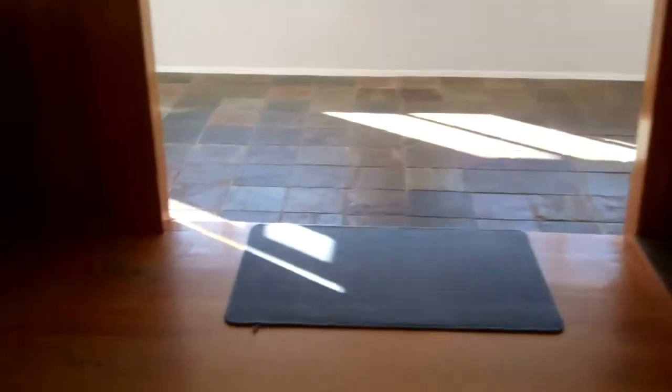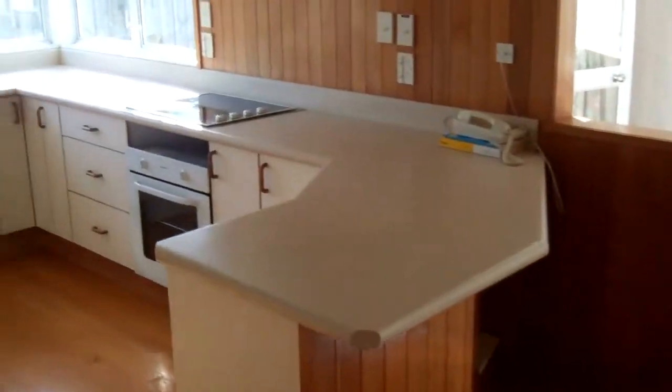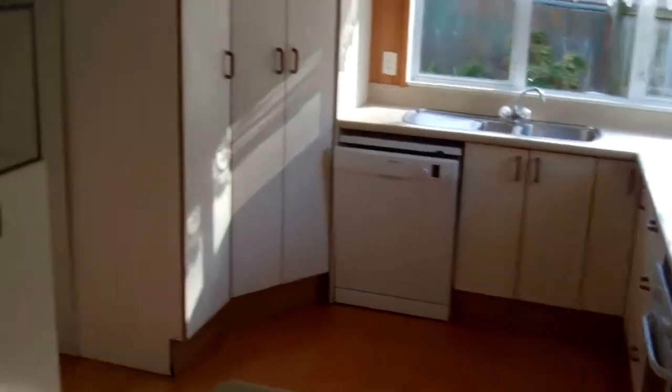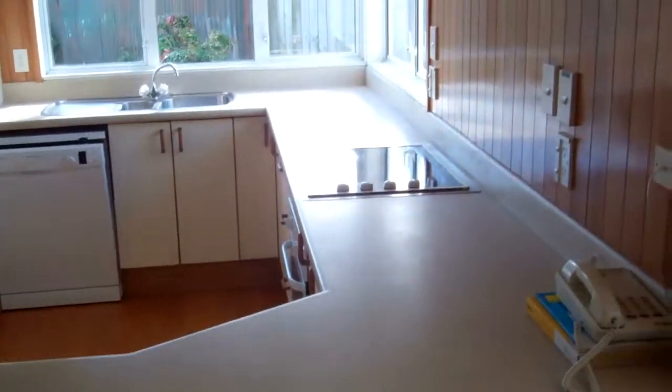Dining room, open plan kitchen with plenty of cupboard space, underbench oven, dishwasher, leading to a large conservatory off the dining room.